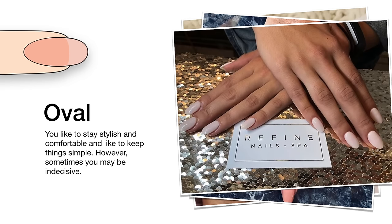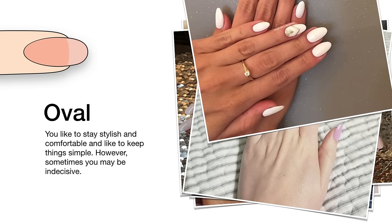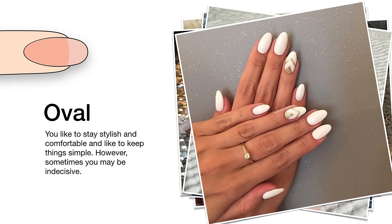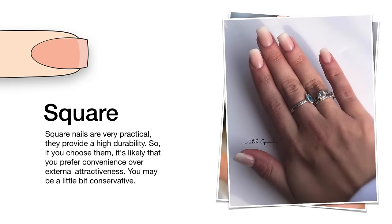Oval nails — you like to stay stylish and comfortable and like to keep things simple. However, sometimes you may be indecisive. This shape is practical as it doesn't break easily if it is cut short.